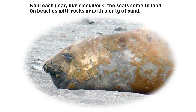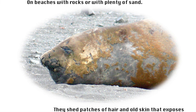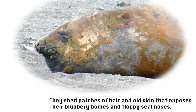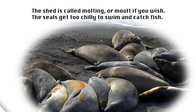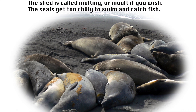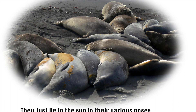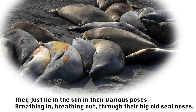Now each year, like clockwork, the seals come to land on beaches with rocks or with plenty of sand. They shed patches of hair and old skin that exposes their blubbery bodies and floppy seal noses. The shed is called molting, or molt if you wish. The seals get too chilly to swim and catch fish. They just lie in the sun in their various poses, breathing in, breathing out through their big old seal noses.